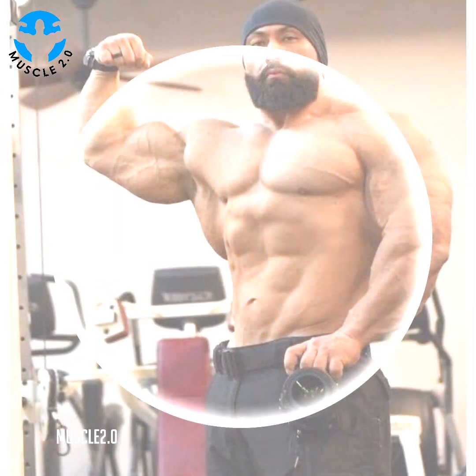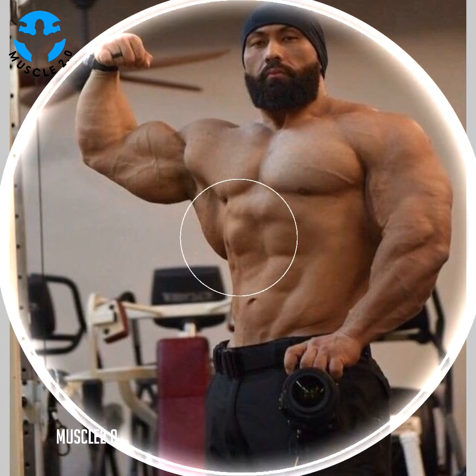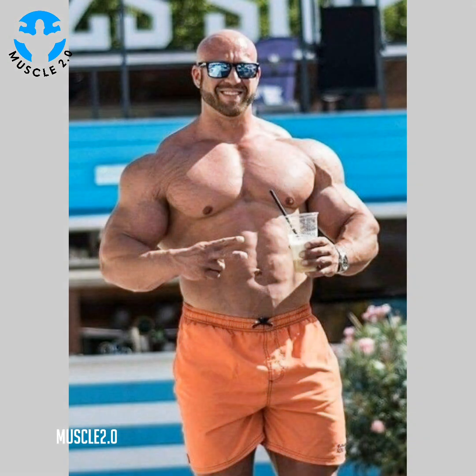Most functional fitness exercises combine muscle groups in low impact strength training routines to slowly and safely achieve results. Functional fitness exercises can be done at home, but it is a good idea to try some sessions with a trainer to ensure that each move is completed correctly to prevent injuries.